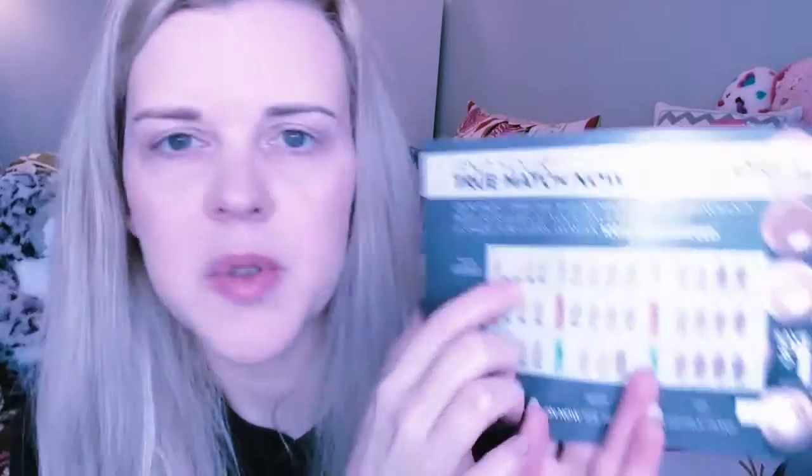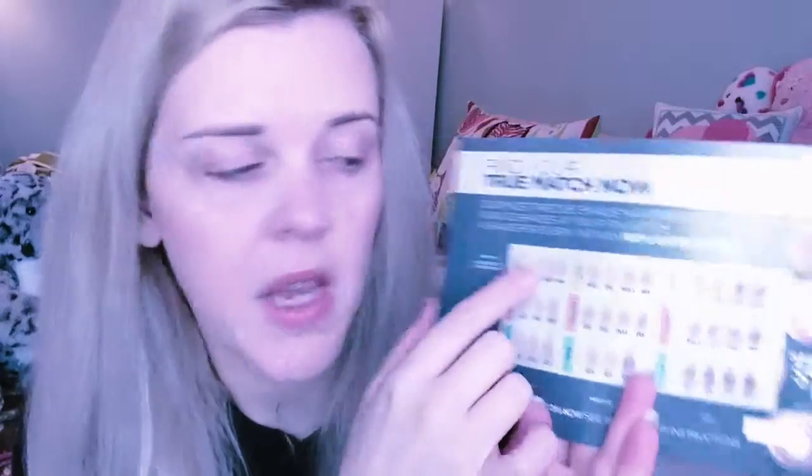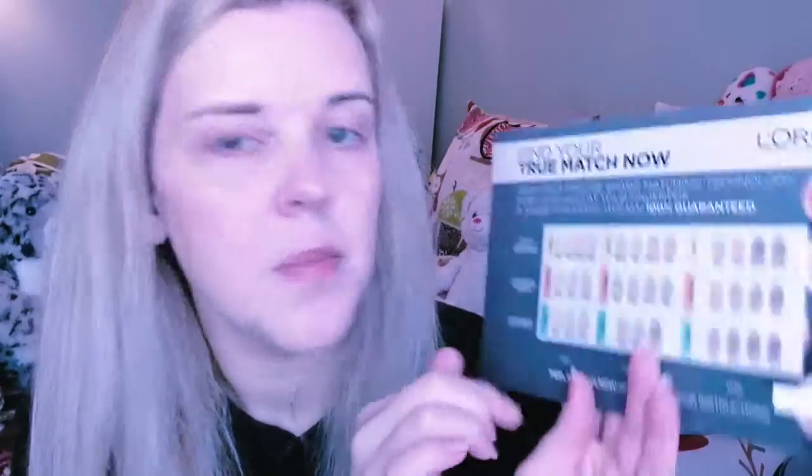And the last thing I'm pulling out of the box is for finding your true match — I already have some L'Oreal True Match foundation. I'm actually warm W1, and I think I have another something else which I'm W2, so I'm way up here where it's pale. But this is really cool because you take the sticker off and put it on your face to see which one is exactly your true match. So this is my Walmart Beauty Box.